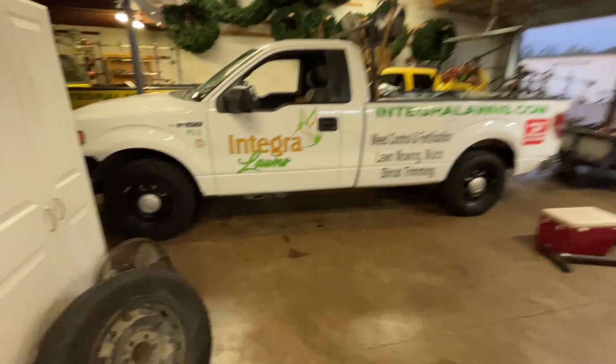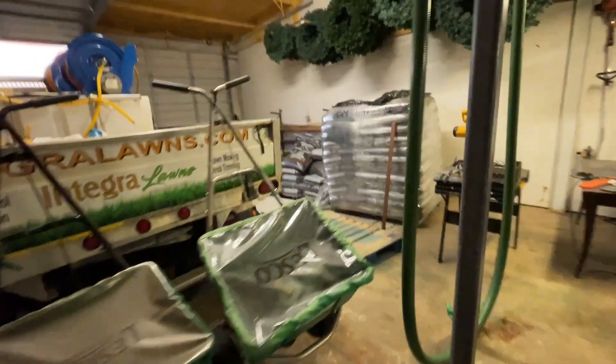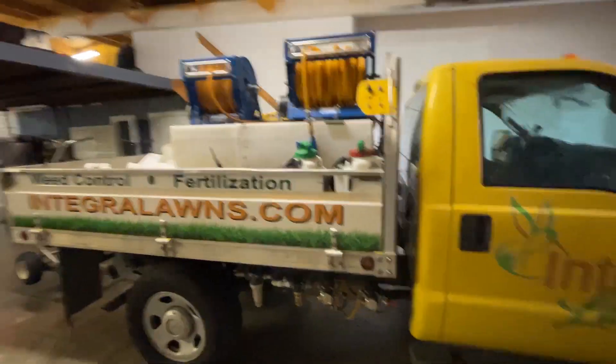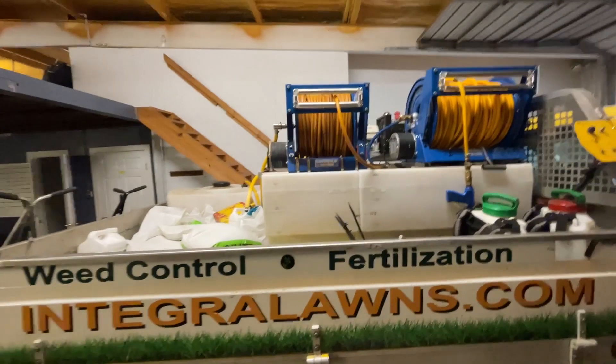Almost maintenance-free. Over here is our other chemical truck. We got a hell of a deal on this — it's an F-350, bought it for seven thousand dollars. We've had it about three years now and upgraded some of the tanks this year. It'll hold 350 gallons.